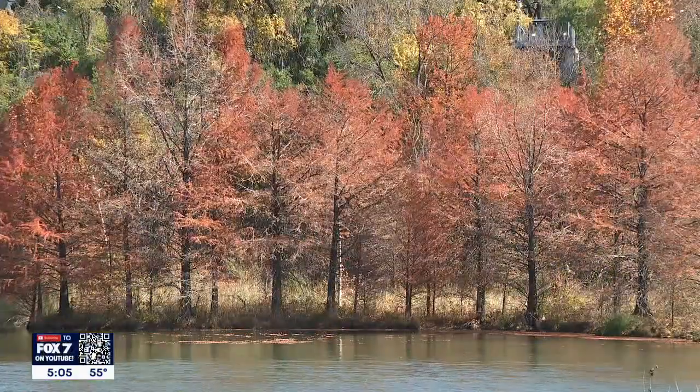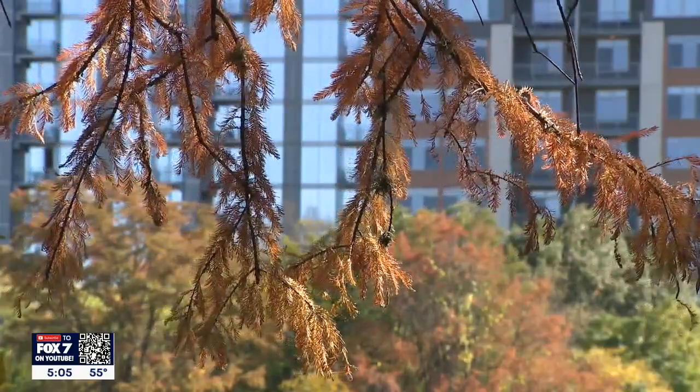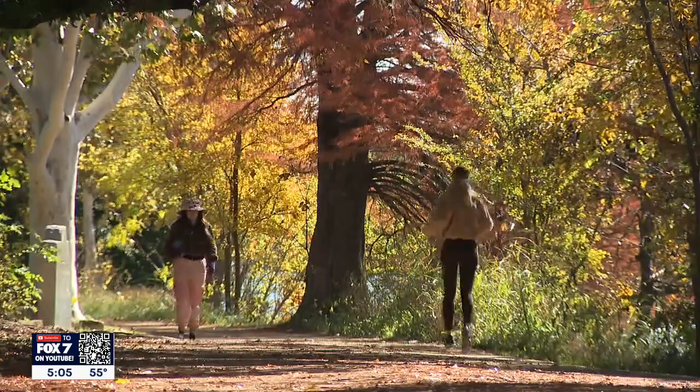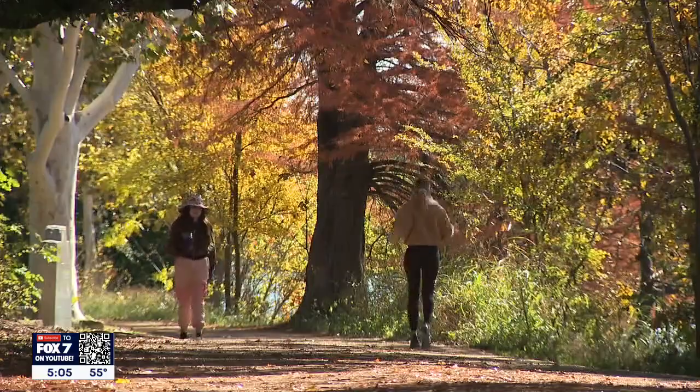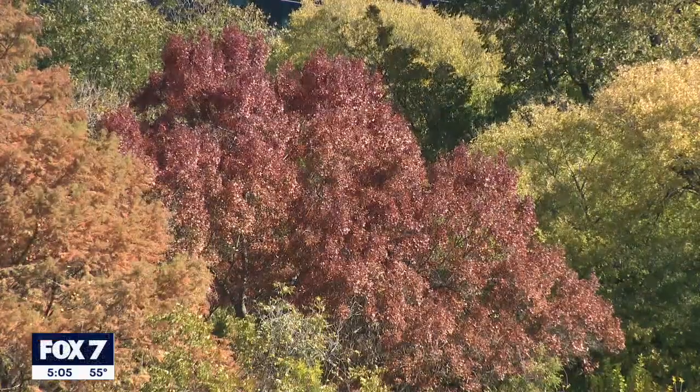The fall colors in Austin slowly started to appear a few weeks ago. Now as November comes to a close, large sections of tree canopies seem to have changed overnight. This late season pop was not anticipated because of the summer drought.